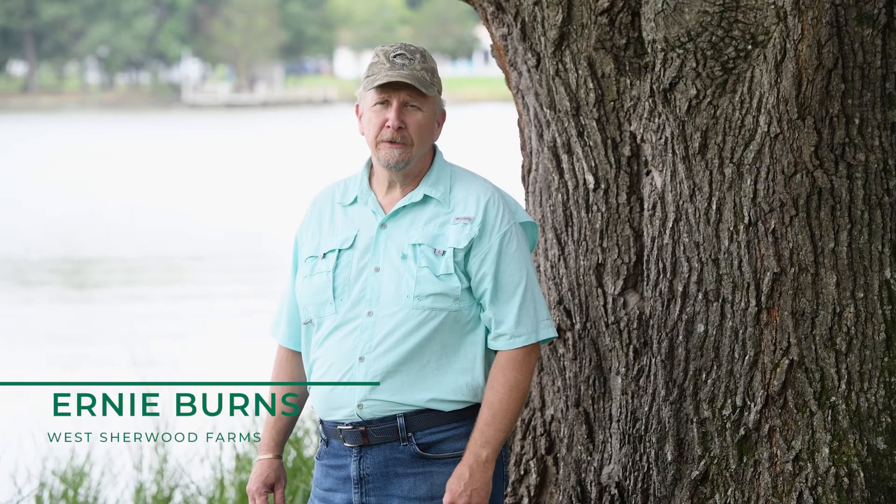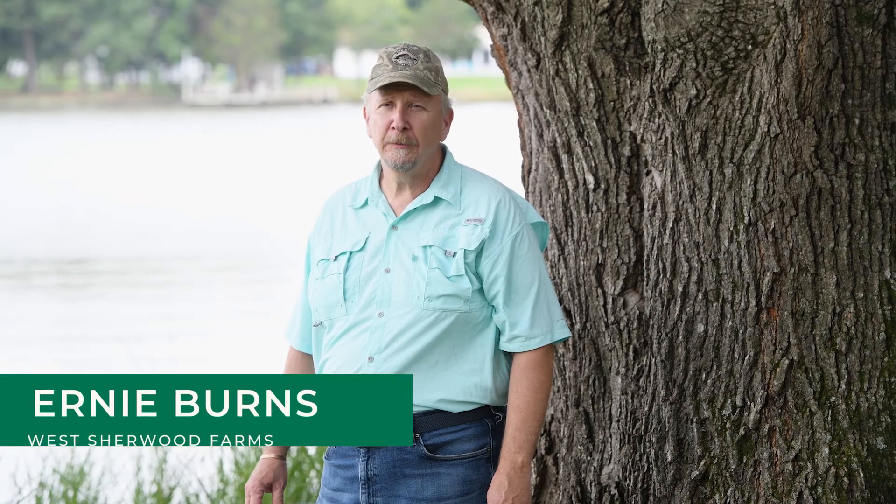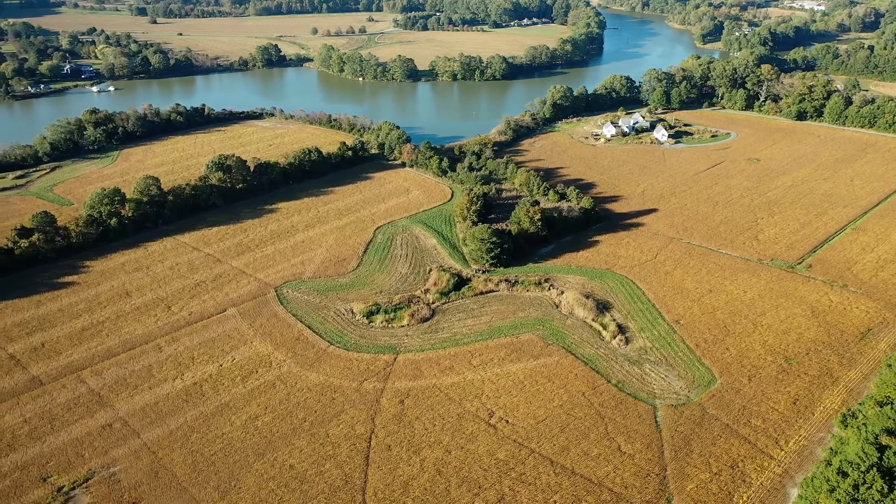My name is Ernie Burns and I'm the third generation to live on West Sherwood Farms, which has been in my family since 1918. The farm is located in Talbot County right along Harris Creek.